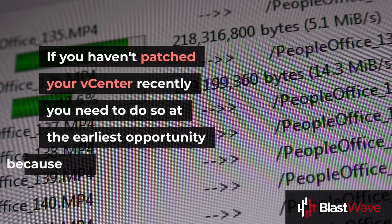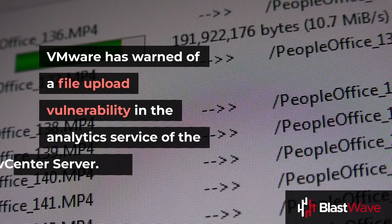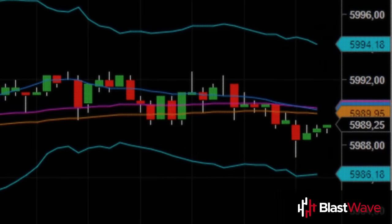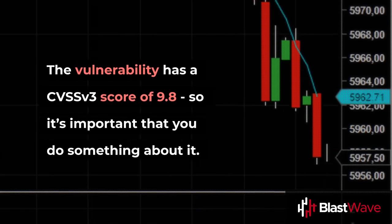If you haven't patched your vCenter recently, you need to do so at the earliest opportunity, because VMware has warned of a file upload vulnerability in the analytics service of the vCenter server. The vulnerability has a CVSS v3 score of 9.8, so it's important that you do something about it.